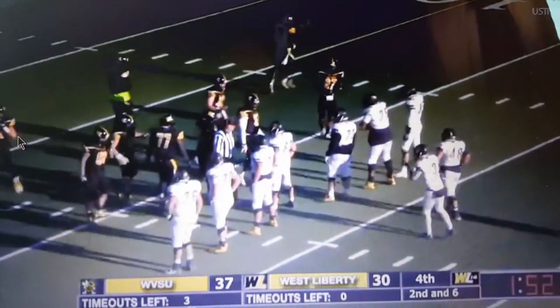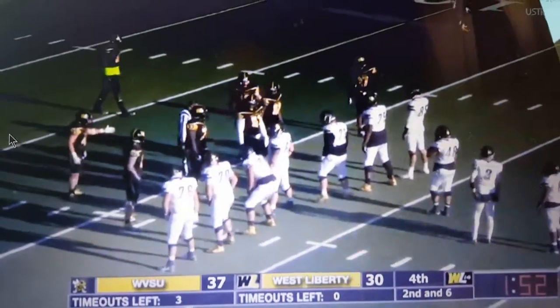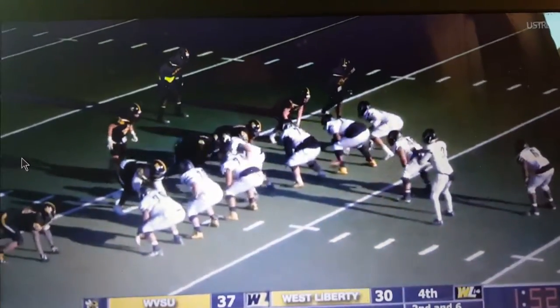Might be a fumble — a scoop and score. We've seen West Virginia State struggle with handoffs before, miscommunications and just fumbles. We'll see, hopefully, if something could happen here.